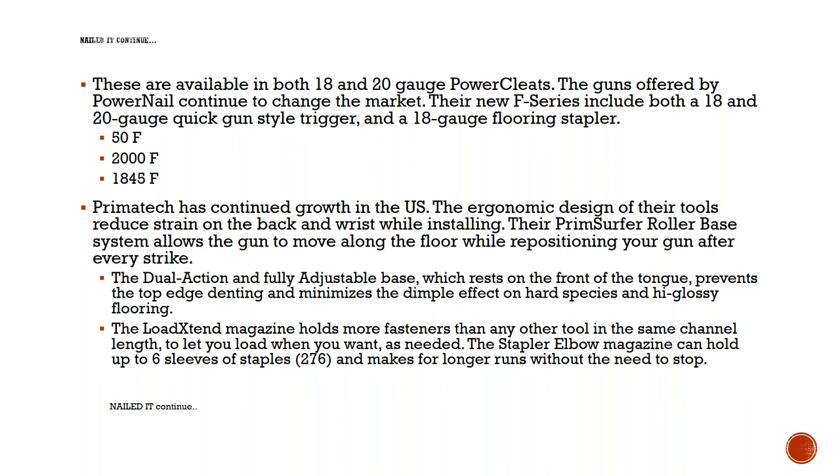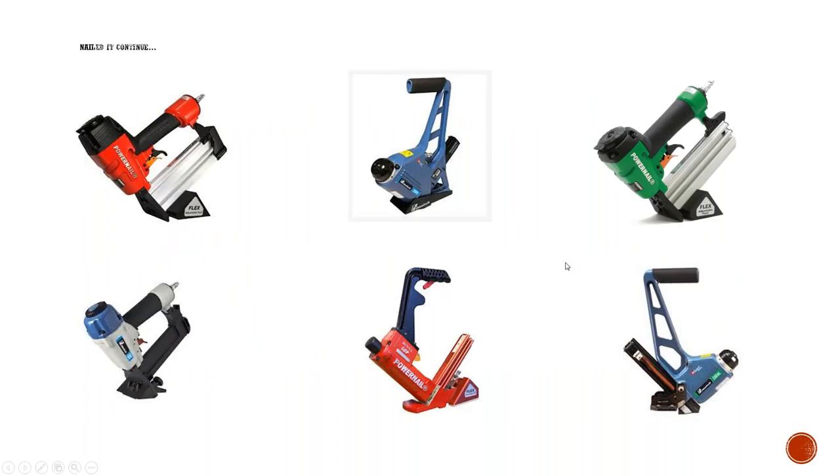One of the cool things about Primatech is that they send a lot of guns to the NWFA for their certifications. They're getting their guns into installer hands early so they can get more familiar with them, and that in turn has increased their yearly growth.